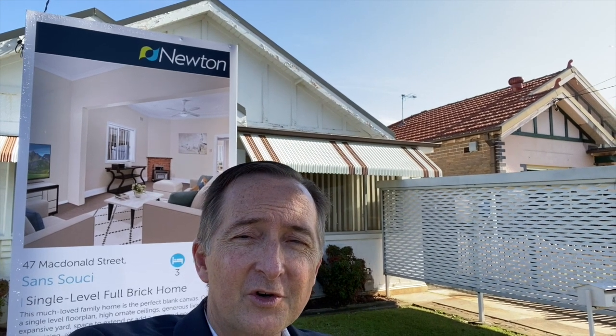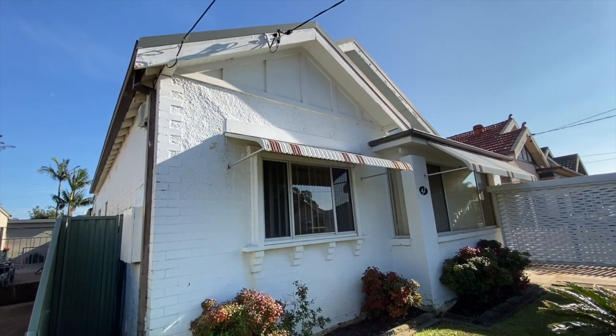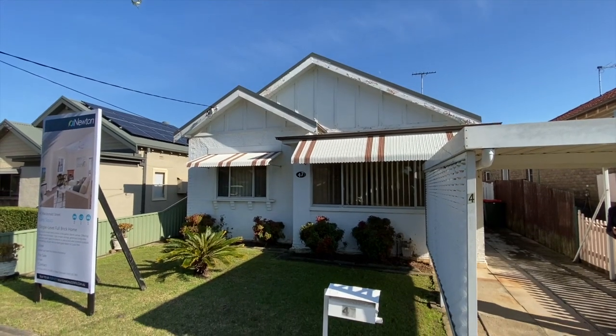Hello, it's David Newton from Newton Real Estate, here at our latest listing which is a classic bungalow style three-bedroom full brick residence in a nice quiet street in San Susie. We'll take you for a look through and see what you think.